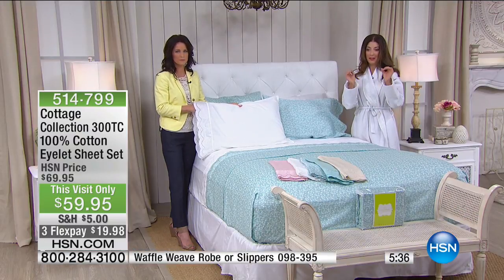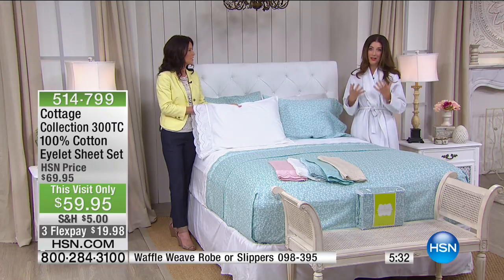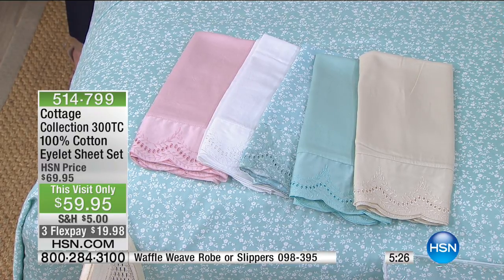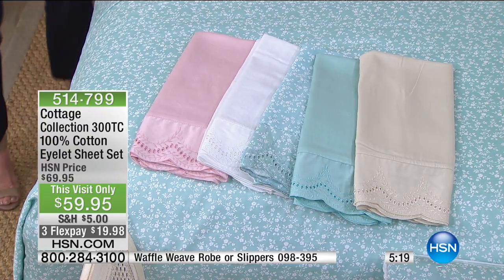It's 100% cotton — that's a commodity now. It's often hard to get our hands on and really deliver affordable prices. But we're going to put together the whole ensemble: you get the flat sheet, the fitted sheet, and two pillowcases. Same price regardless of what size you're purchasing today.